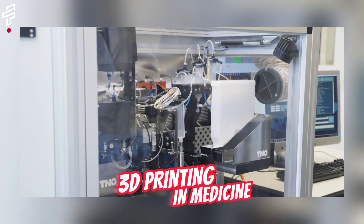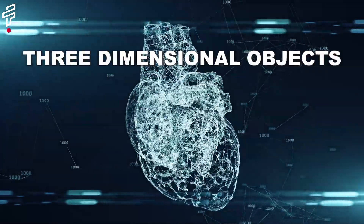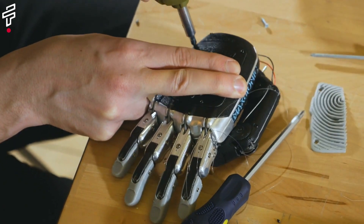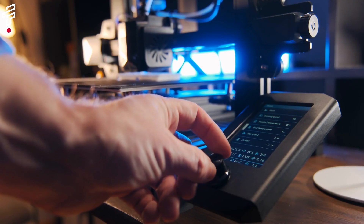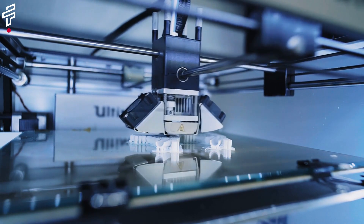The development of 3D printing in medicine. 3D printing is a fast-evolving technology that creates three-dimensional objects from digital files. In medicine, it is used to create prosthetics, implants, and other medical devices. 3D printing has the potential to revolutionize medicine by making medical devices more affordable, accessible, and customized.